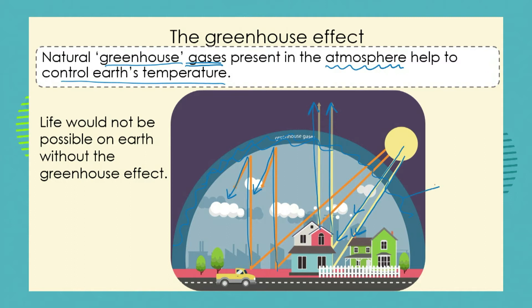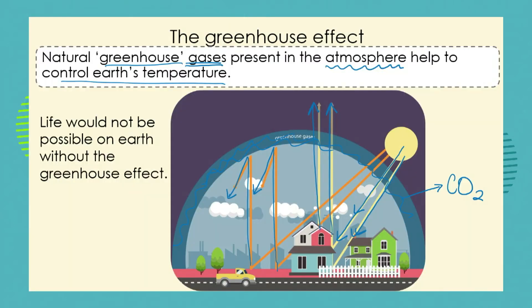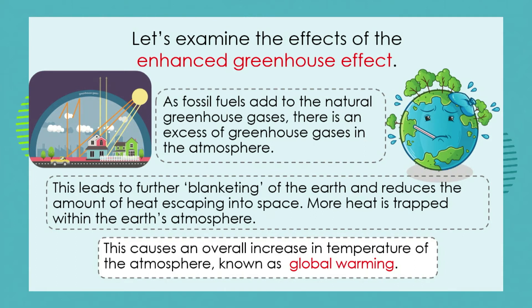Now if I told you that one of the most important greenhouse gases is carbon dioxide, would that help you to start thinking about what we refer to when we talk about an enhanced greenhouse effect? Think about it. When we burn fossil fuels in that burning — or combustion — process, what are we sending up into the atmosphere? We're sending up a lot of carbon dioxide. So if we're sending up more carbon dioxide, we're going to be increasing the amount of greenhouse gases in the atmosphere.